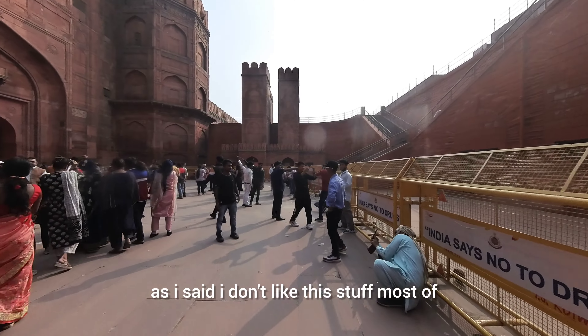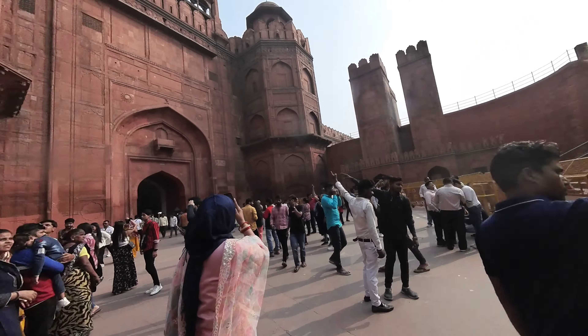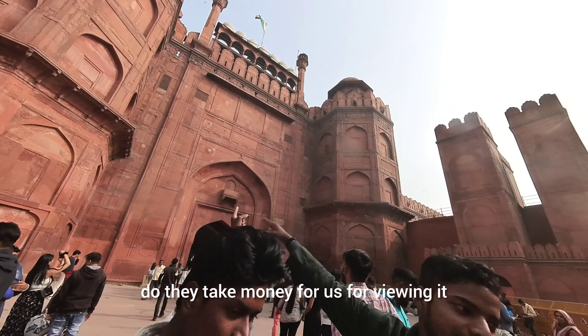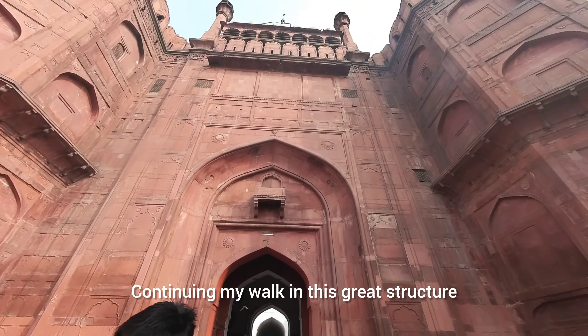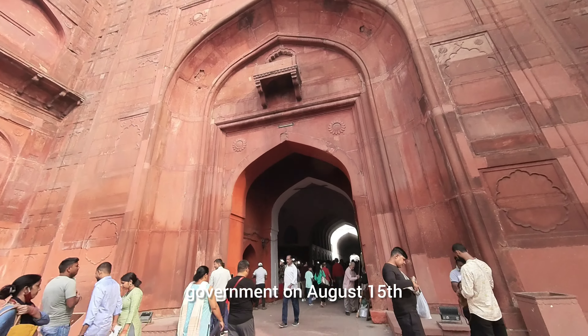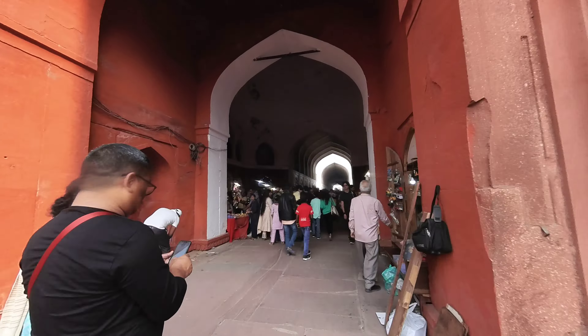As I said, I don't like this — most of the areas are actually blocked for the public. I don't know why they take money for viewing it. This great structure is also still used by the Indian government. On August 15th, Independence Day of India, the Prime Minister always hoists the flag and gives a speech here.